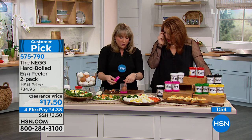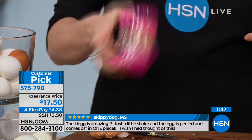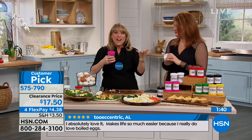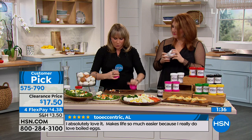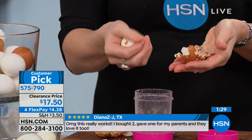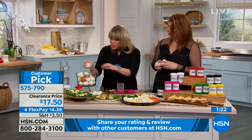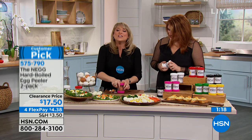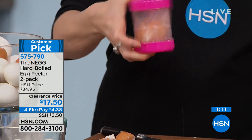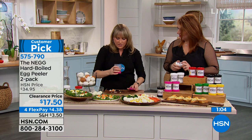It works with any hard-boiled egg as long as it's cool. Pop it inside the Neg — you can see those little divots — then start to shake. You can get the kids involved, even do two at a time. It's addicting — once you do it one time you want to do it again. There may be a stubborn egg here or there, but it pretty much works every time. Interesting fact: brown eggs are actually more difficult to peel, and the Neg handles those too.